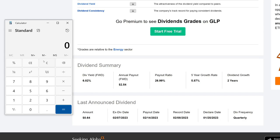A quick way to calculate this is to take the $12,000 you need to make annually divided by the dividend yield of 6.82%, and you get roughly around $175,000–$176,000.